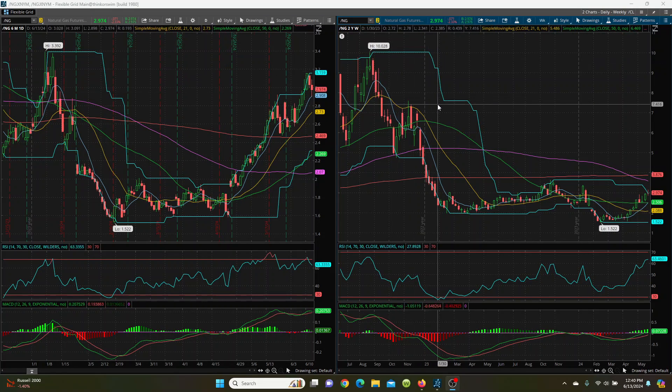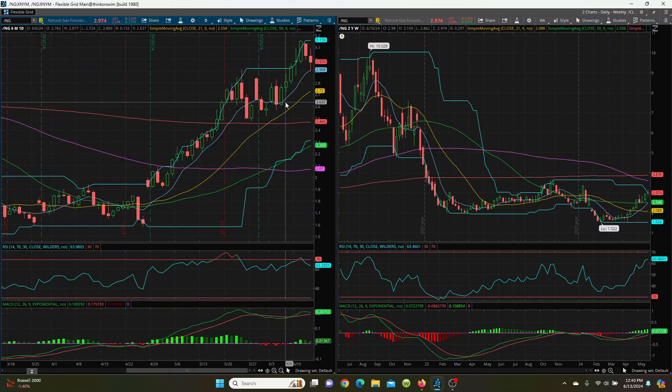Here we have natural gas, your daily and your weekly chart. You can see we had a really nice run-up with a series of higher highs and higher lows. Yesterday we had that inside day and then today we went half that candle. Today's high we're looking at is 3.091, and then we look to the left here, 3.096. This here is a double top situation.